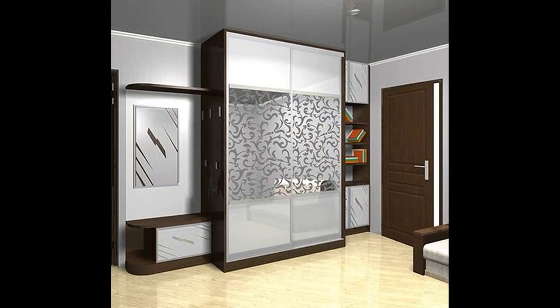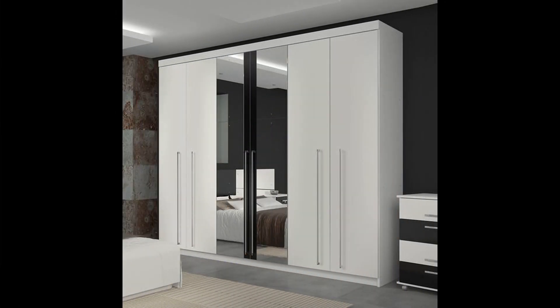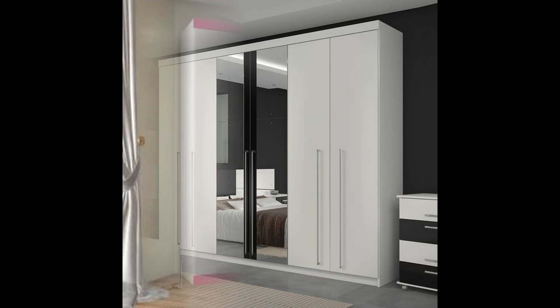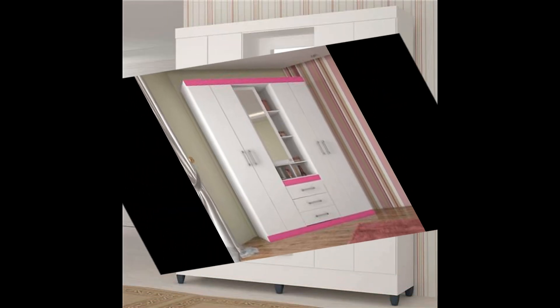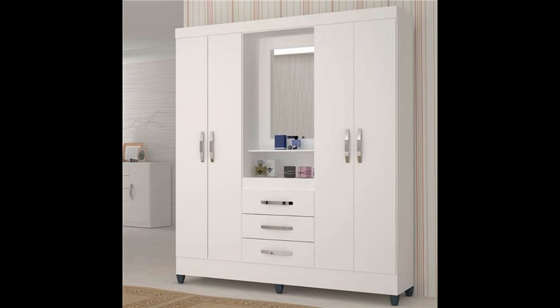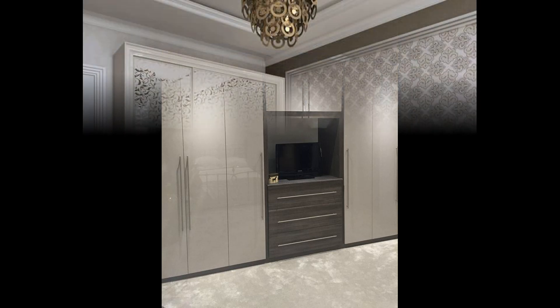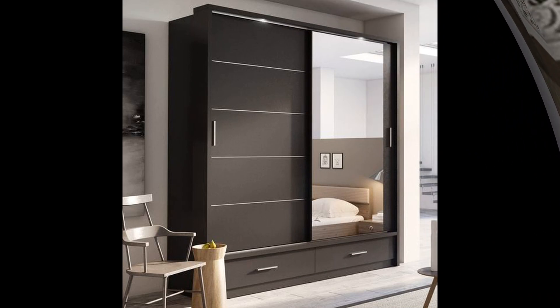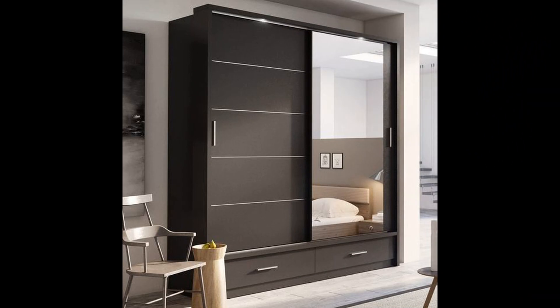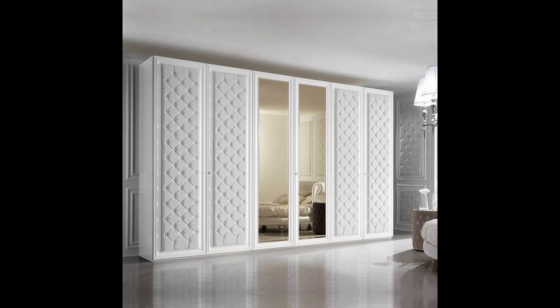As we know, wardrobes play an important role in keeping things well organized and enhancing the overall look of the entire room. That is why you should prefer to go for a wardrobe that actually complements your interior décor. Always try your best to choose a color that will match the color of your bedroom interior. Presently, slim and smart wardrobes are very much in fashion, so prefer to go for this style instead of buying a ready-made wardrobe. People prefer adding different colors to their bedroom for an attractive look. When installing a wardrobe, you should prefer to use light and attractive shades to make it look more beautiful.